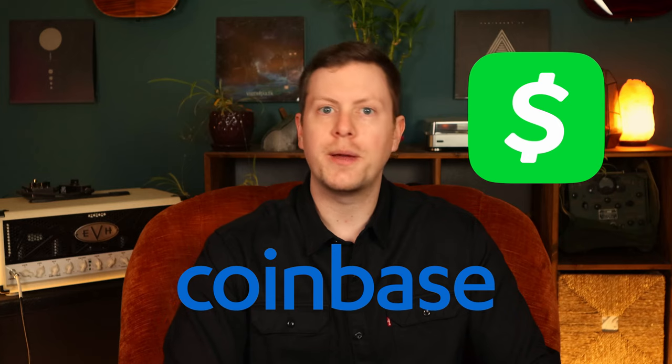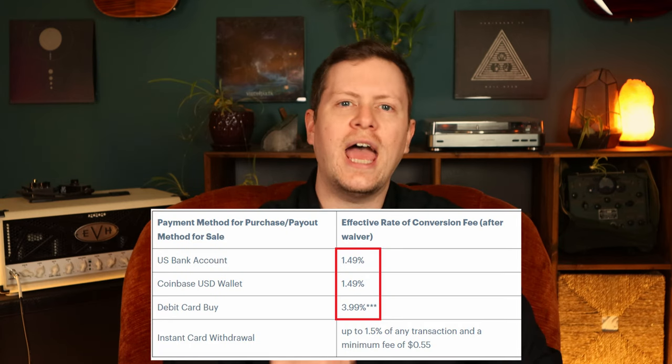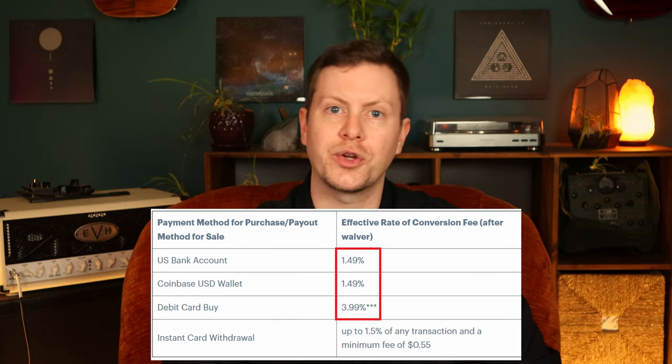Coinbase, Square Cash App, PayPal — all of these well-known platforms allow you to invest in Bitcoin, but charge fees ranging from 1.5% to 4% every time you buy or sell a digital currency. That's at least $15 lost for every thousand dollars worth of Bitcoin traded, which is insane. And you pay that fee every time you buy or sell, so the amount you pay in fees over time can add up to a significant amount.